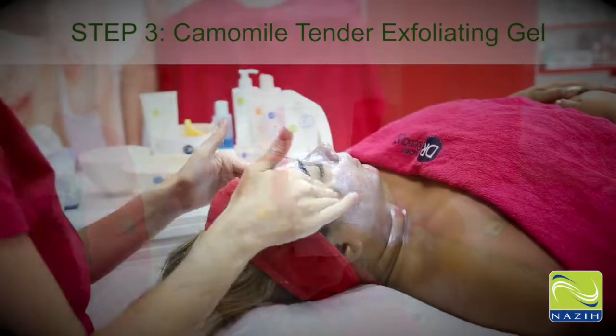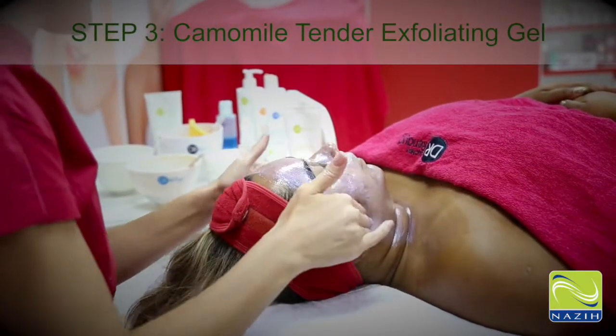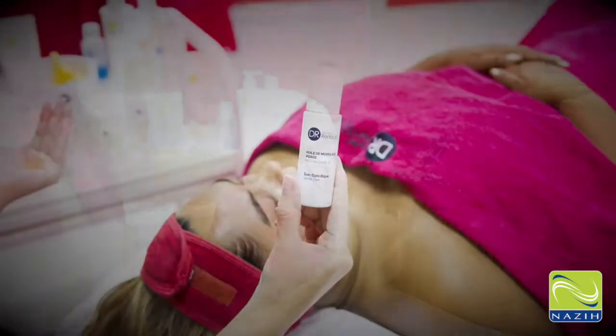Step 3: Chamomile Tender Exfoliating Gel. Erases dead cells and invigorates cell renewal.